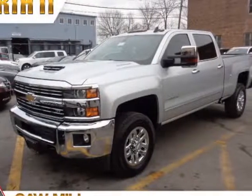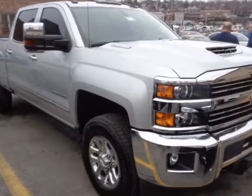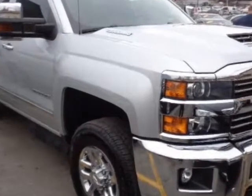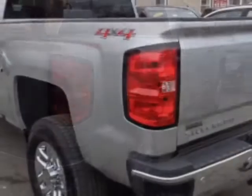Look at this 2017 Chevrolet Silverado 2500 HD. This Silverado 2500 HD has just under 2,500 miles. For your protection, a warranty is available for this vehicle.